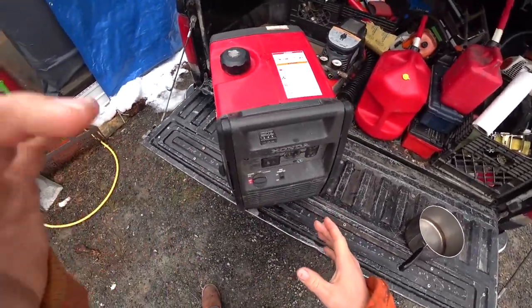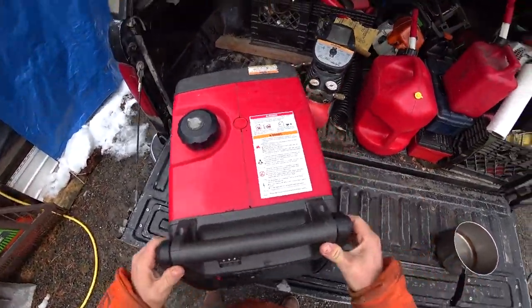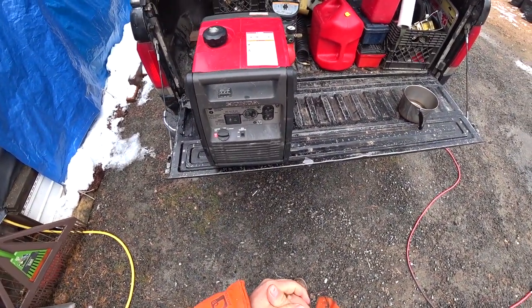One thing I've always wished I had on this generator was an hour meter, and I bought a couple of them off Amazon, so I'm going to try and install one today, and then I also want to add one to the sawmill.